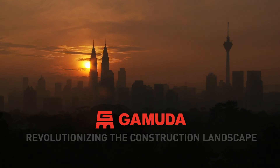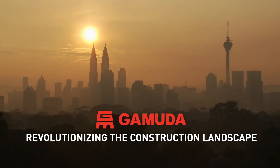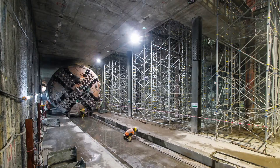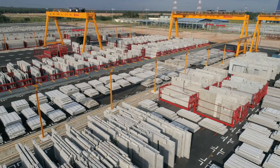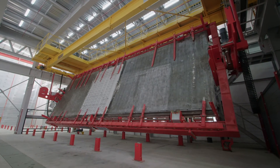GAMUDA, Malaysia's leading construction and property group, is driven to revolutionise the construction landscape. With the aspiration to deliver unrivaled quality and outstanding efficiency for its construction projects, GAMUDA has made a quantum leap into technology.